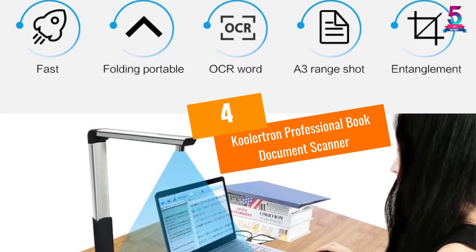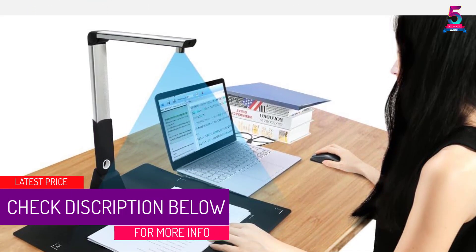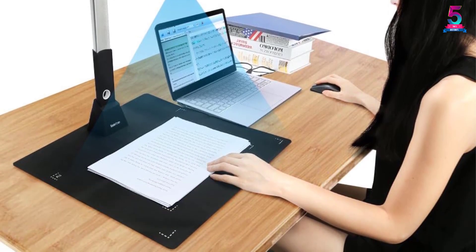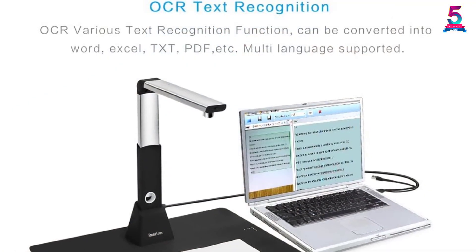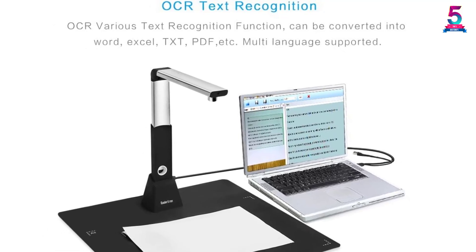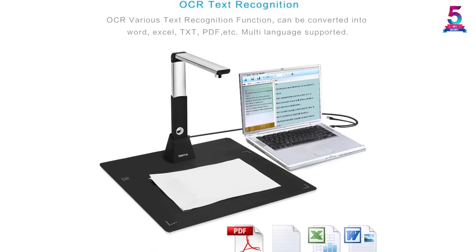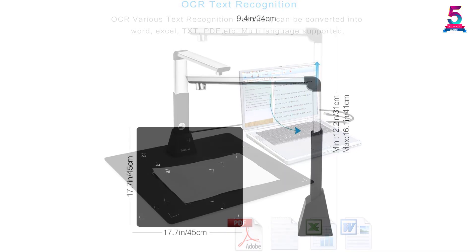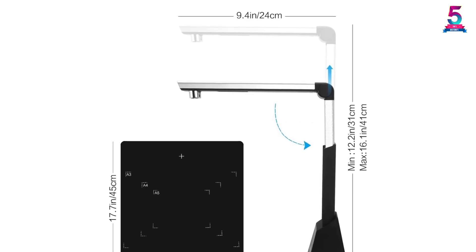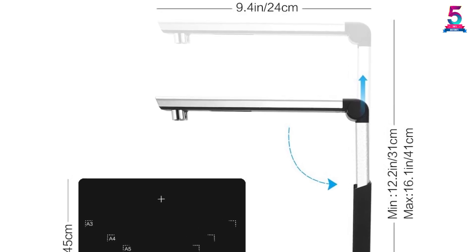At number four: the Koolertron Professional Book Document Scanner. This scanner works very fast, saving your time. It uses OCR technology to recognize a number of languages and characters, helping you achieve the best format including editing on your scanned work. It can scan documents from A3 to A7, producing even 3D images, with 8 megapixels and a resolution of 3264×2448 high definition. It features an adjustable LED light for scanning in the dark and is compatible with many devices for easy document sharing.